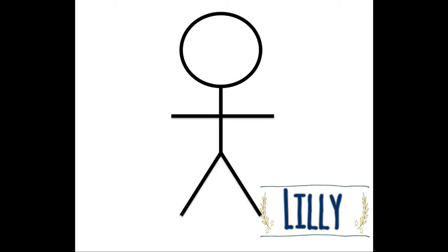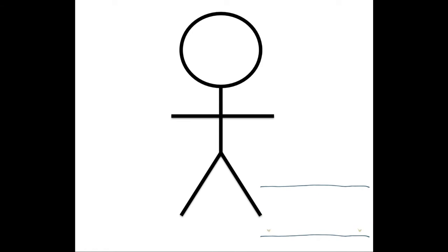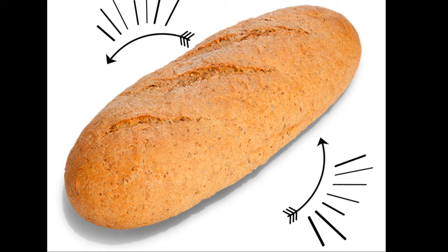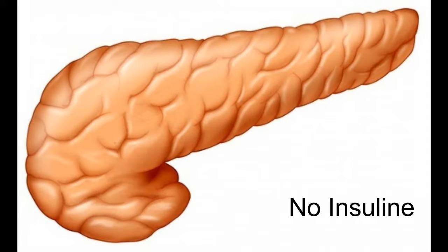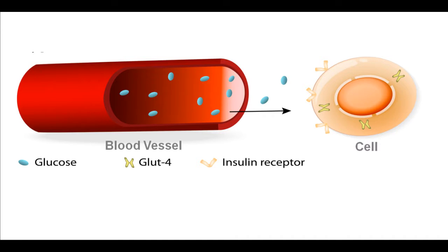Now let me introduce you to Lily. She has diabetes type 1. She is probably a child or a teenager, as most type 1 diabetics are young people. Lily eats a piece of bread just like Mary did, but her pancreas doesn't produce insulin at all. Therefore her body is unable to use the glucose from the bread, and now she has higher levels of sugar in her blood.